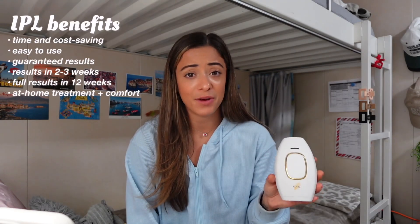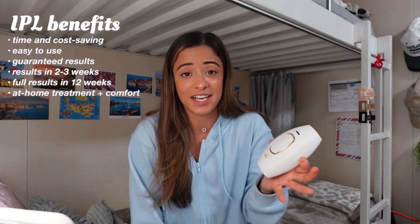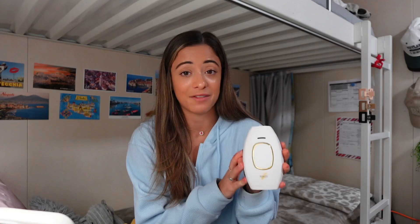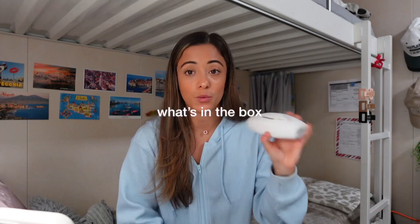IPL stands for Intense Pulse Light, and it uses a broad spectrum to treat a wider area. It removes hair but also has many other benefits — it's non-radiating, safe, convenient, and very efficient. In the simplest terms, it converts light energy into heat to treat each area.